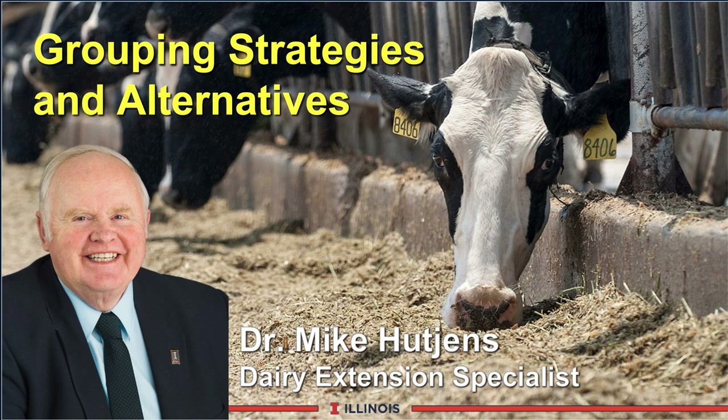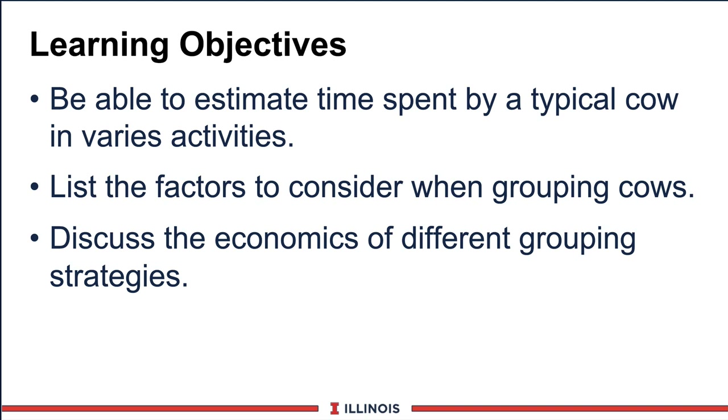Hi, I'm Mike Hutchins, Extension Dairy Specialist at the University of Illinois. Today's module will discuss grouping strategies and alternatives. Our learning objectives include the ability to estimate time spent at various activities cows are involved in on a daily basis, those factors that impact grouping strategies, and the economics of different grouping alternatives and strategies.